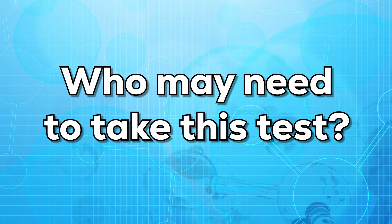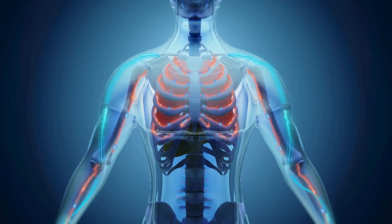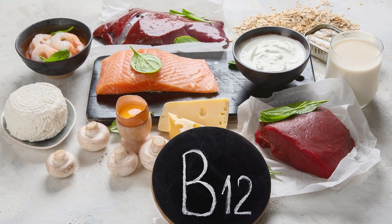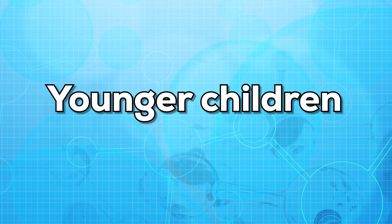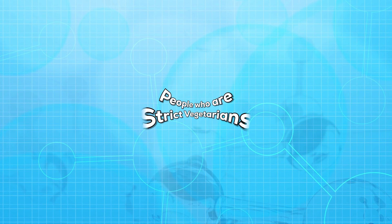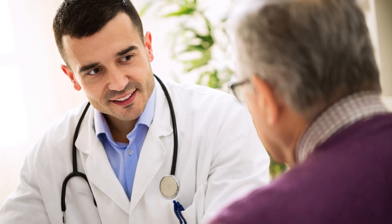Now let us see who may need to take this test. Our body does not produce vitamin B12 naturally; it mainly comes from food items or dairy products. People who are at risk of vitamin B12 deficiency are older people, younger children, people who have diabetes, people who have had gastric bypass surgery, and people who are strict vegetarians. Some medications may also alter the levels of vitamin B12, so it's important to talk to your doctor about all the medicines you are taking.